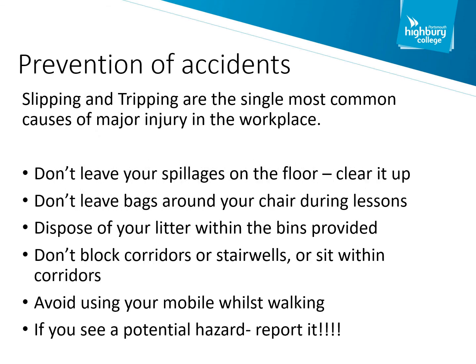Slips and trips are the single biggest cause of accidents in the workplace. We ask you to be mindful of your actions whilst at Highbury College. If you cause a spillage on the floor, please inform a member of staff and we'll get it cleaned up as soon as possible. If you have a rucksack, please try not to leave it by the side of your chair as this can cause a trip hazard. Please dispose of your litter in the bins provided. Do not block the corridor while waiting for your classroom to open. When using your mobile phone, please be mindful of your surroundings — we've had accidents involving people falling down stairs whilst using their phone. If you see a potential hazard, please report it to a member of staff.